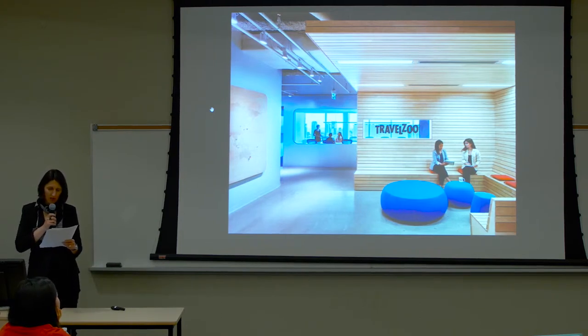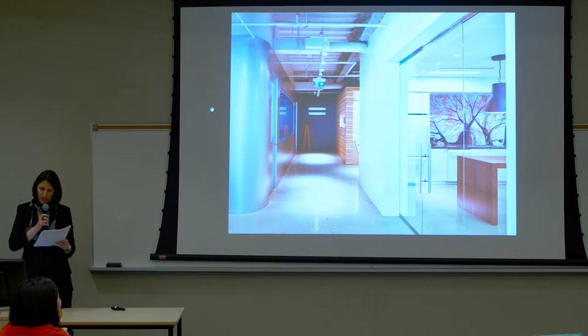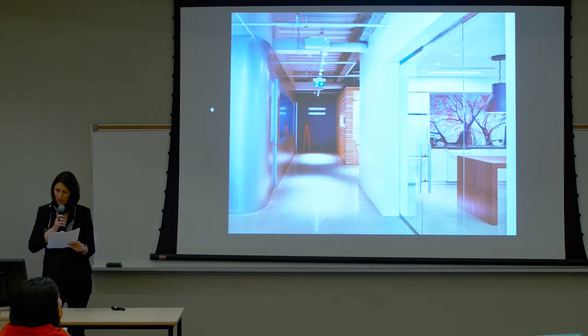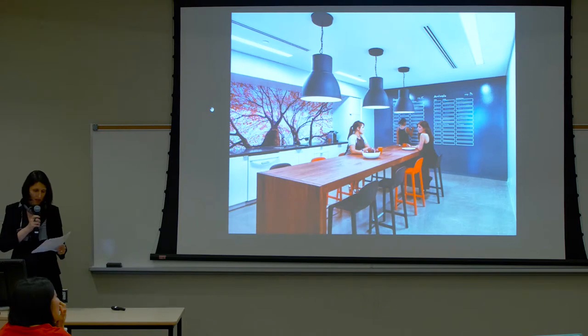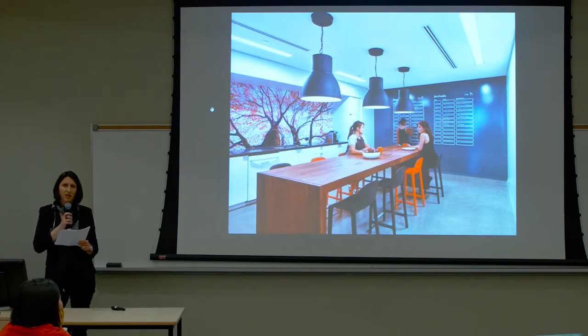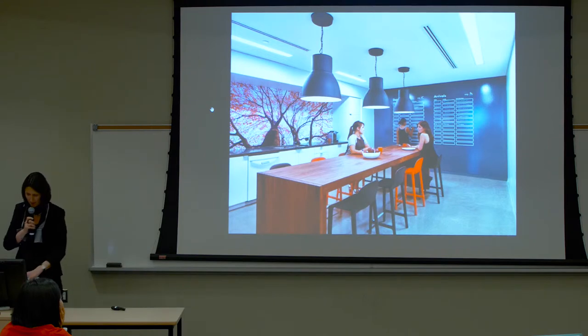The reception area is inspired by a terrace or patio and offers an additional space for informal team meetings. The main boardroom and kitchen space allude to modes and nodes of high-speed transport, such as trains, airports, and stations, with sleek surfaces and curved walls. There are a number of playful branding elements. The kitchen has an arrivals and departures wall graphic to track the ongoing travel of employees.